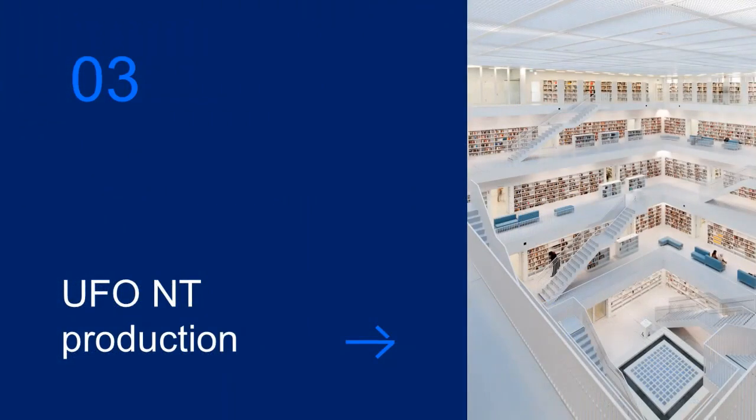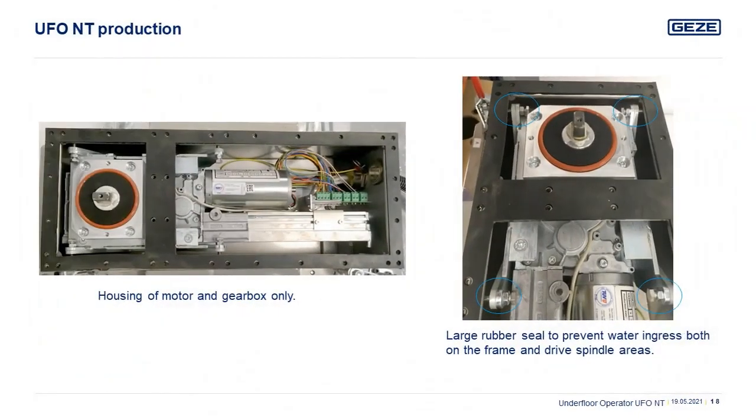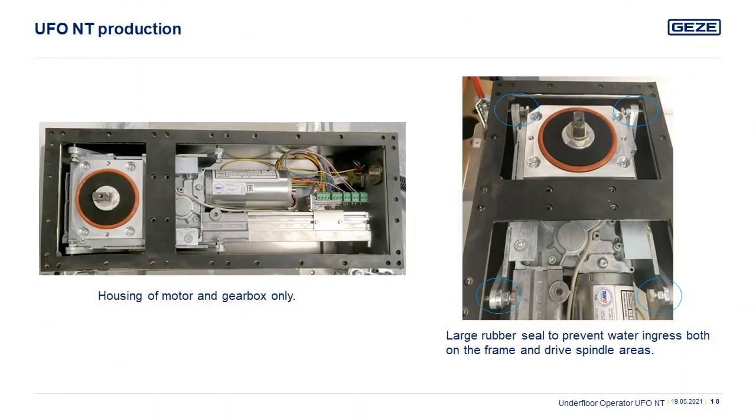We now take a look behind the scenes at the production of the UFO NT. The cover of the UFO NT is manufactured from a 5 mm stainless steel plate, to withstand not only footfall but also heavy deliveries and sack barrows crossing the threshold area. The threshold plate is grained, giving an anti-slip finish and an aesthetically pleasing appearance. The rubber seal surrounding the unit is a single piece construction with wide contact areas; the rubber is chemically inert to resist grease and oil distorting the seal.